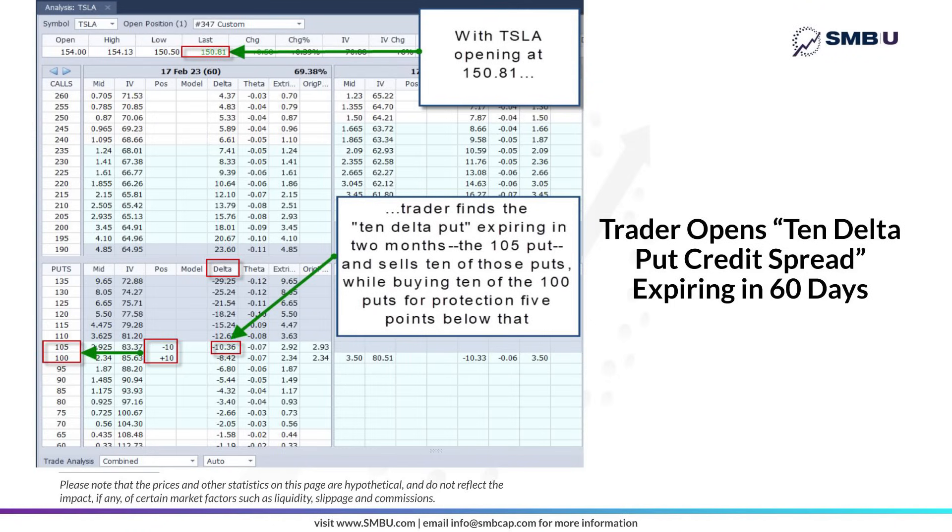The delta of an option is a mathematically arrived-at estimate of how much that option will move based on how much the underlying asset moves that day. It's too complex to get into how delta is calculated in this video, but suffice to say there is a very high correlation between a put option's delta and the likelihood that the asset — in this case, Tesla stock — will be priced below that put option's strike price on the day it expires 60 days later.